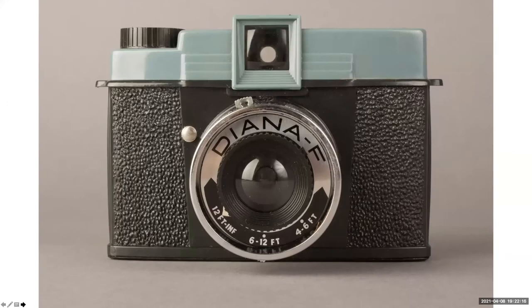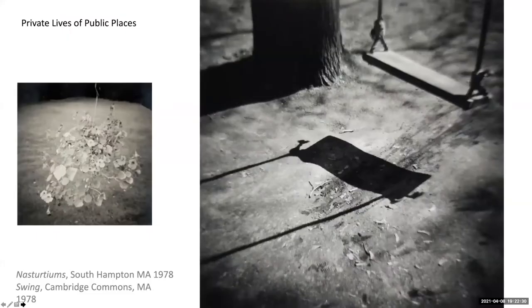As his practice matured, Eric worked in series, usually moved by his curiosity about a subject matter in concert with an interest in learning about how a particular camera might affect his image-capturing. In the late 1970s, he did what many photographers do when finding their voice — carried a camera with him as he went about his life. The resulting series are specific objects found in public places. This seems to be the beginning of his work using a Diana camera — an inexpensive, complete plastic body toy camera, including a plastic lens. Diana cameras produced square negatives, and Eric's compositions rely on a triad of objects within the square.